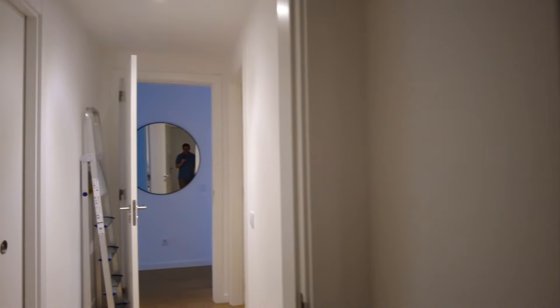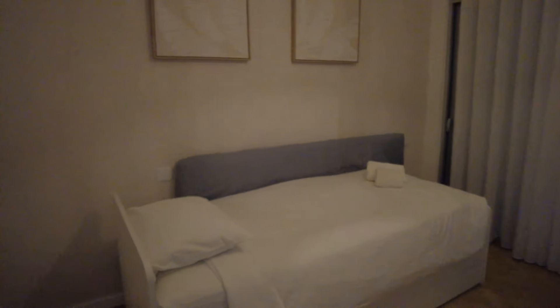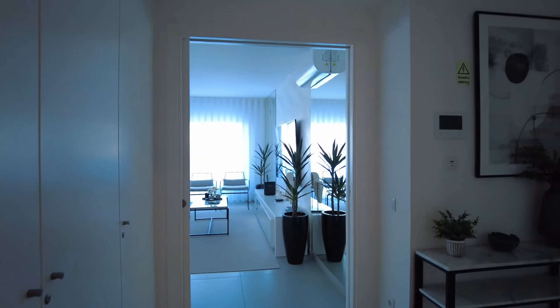And finally the smallest bedroom, which is just a single bed, but still with plenty of storage. So all in all, this property has three bedrooms, two bathrooms, and one guest toilet at the front.